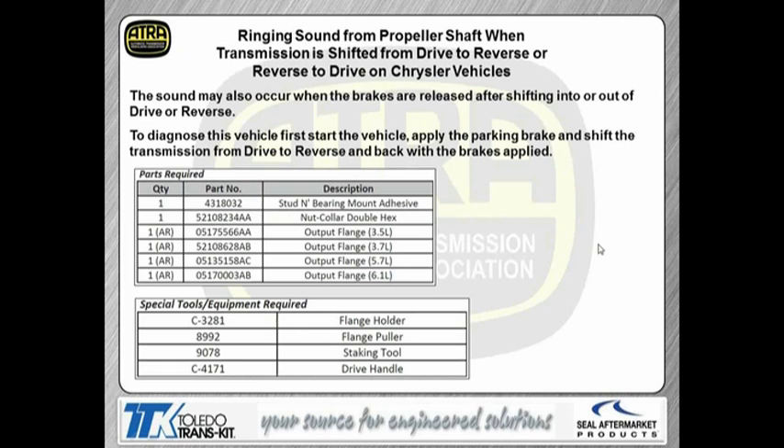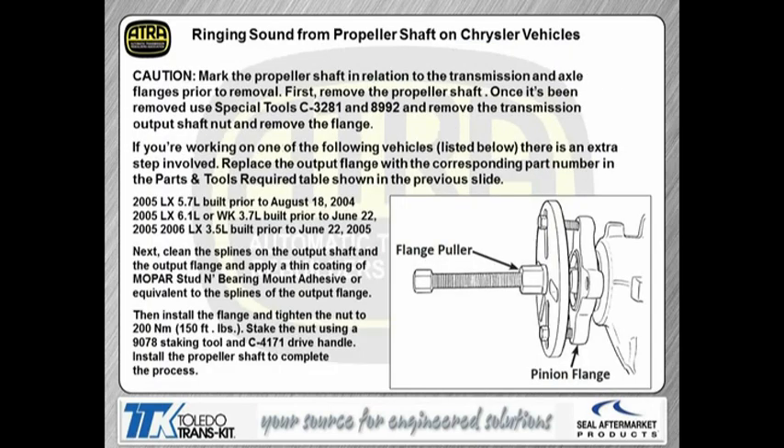A pretty common complaint on these vehicles is a ringing sound coming from the driveshaft. You can kind of hear the noise when you put the transmission from drive to reverse or from reverse to drive. This is mostly found on Chrysler vehicles. There are four different part numbers for the output flange, obviously for four different engine sizes. We also give you the tool numbers for the OE tool, but obviously you don't have to use the OE part number — you can use whatever tool you need to take the flange off. This is something we're seeing quite often, so if you have that complaint, this is the first thing we need to do.